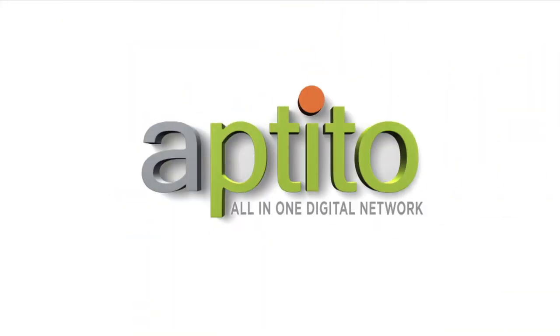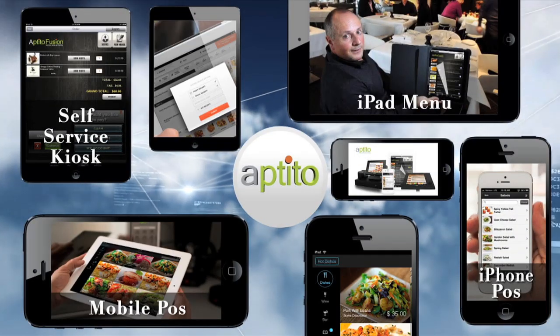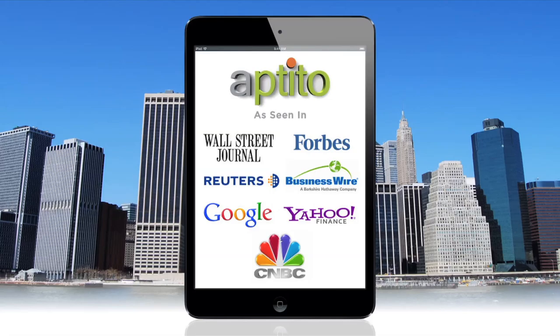Hello, and welcome to the unique mobile experience that is Aptito All-in-One Digital Solution. Time to step into the 21st century and embrace the digital age. Do not be left behind as the market embraces Aptito's digital technology.